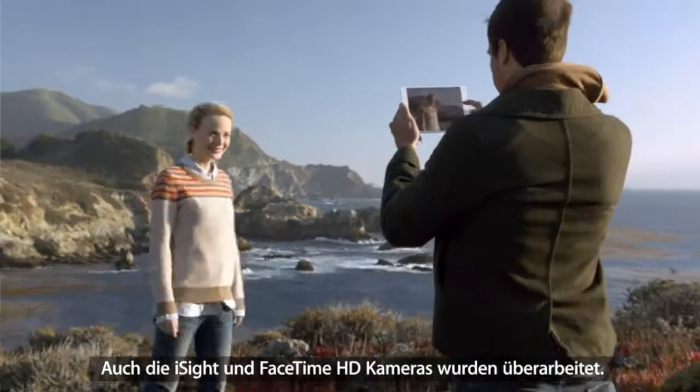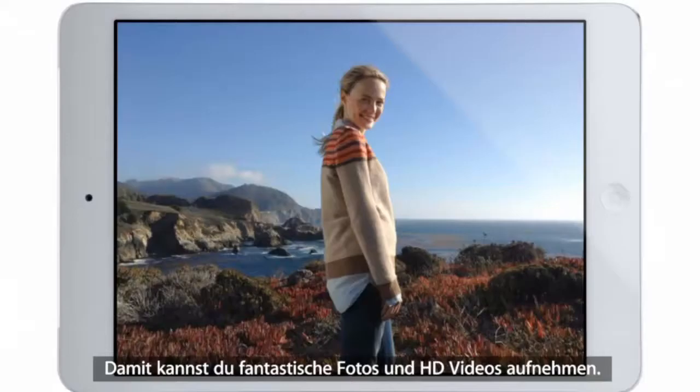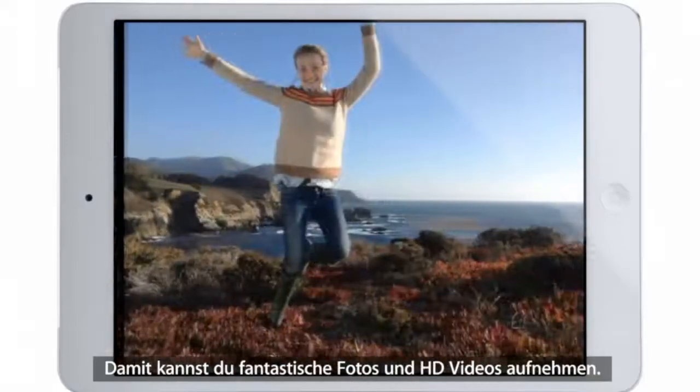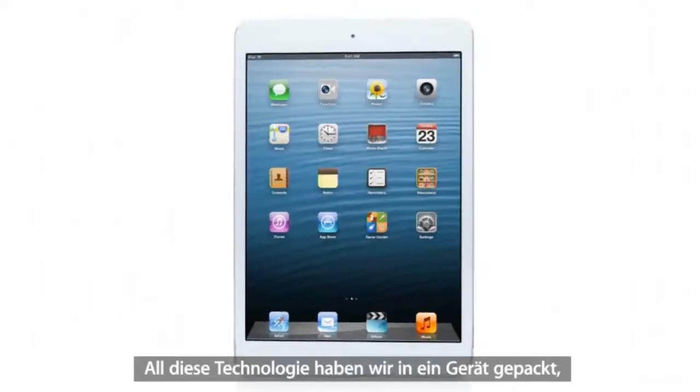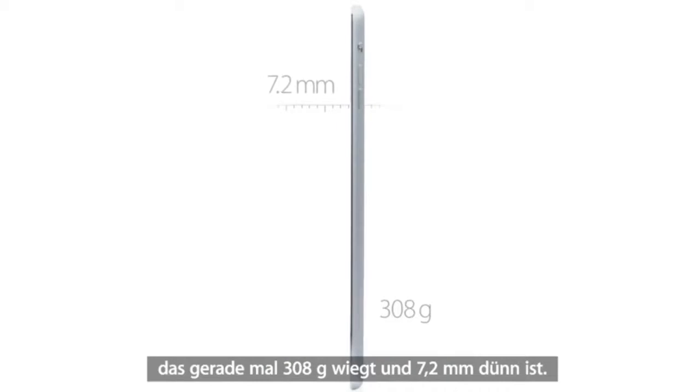We also redesigned the iSight and FaceTime HD cameras, and they allow you to take amazing photos and HD video. We've been able to build all of this technology into a device that is only 0.68 pounds and 7.2 millimeters thin.